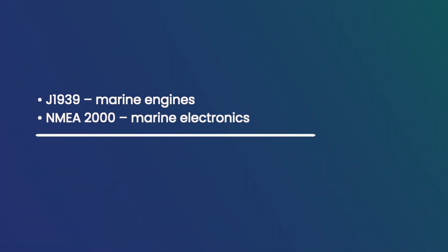A popular question is: is it possible to see my engine data on my multi-function display, or MFD? Let's first review two important communication protocols. Most modern electronic marine engines, manufactured roughly around 2007 or newer, have a digital interface called J1939. Most marine electronics use a communication protocol called NMEA 2000, which is a similar CAN protocol to J1939.